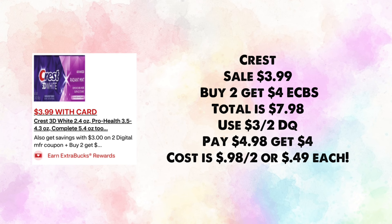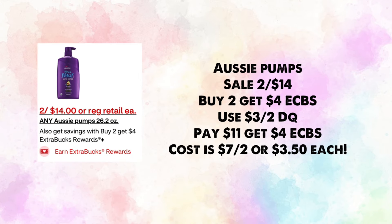Crest is on sale for $3.99 — buy two, get $4 in ExtraBucks. Total $7.98; use a $3 off two digital coupon, pay $4.98 and get back $4, making your cost 98 cents for two or 49 cents each.